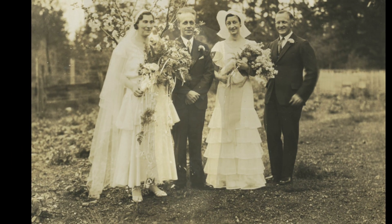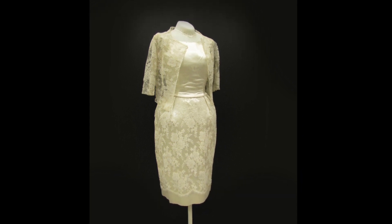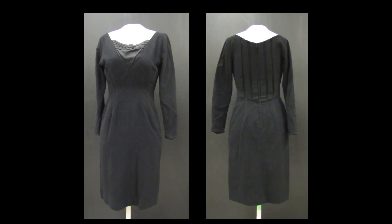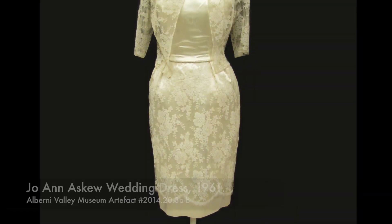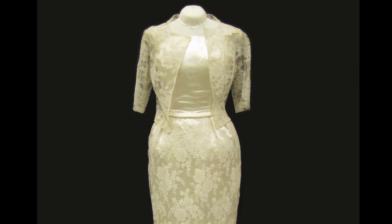Our final dress is from the 1960s. Joanne Askew made her own wedding dress during the summer of 1961. Joanne studied home economics at UBC, and the museum has in its collection two other dresses that Joanne made during her studies at UBC in the mid-1950s. The wedding dress, or outfit, consists of two pieces: a dress with a matching jacket.